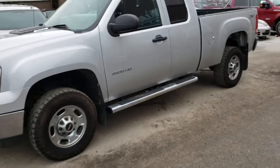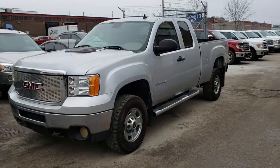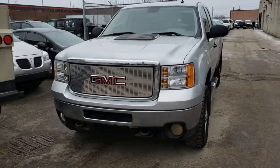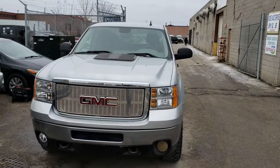There you have it — your 2013 GMC Sierra 2500 four-wheel drive. Thanks for watching, and we'll see you again soon. Bye.